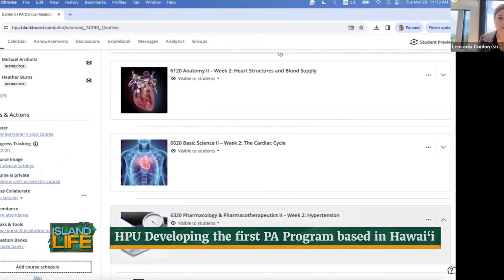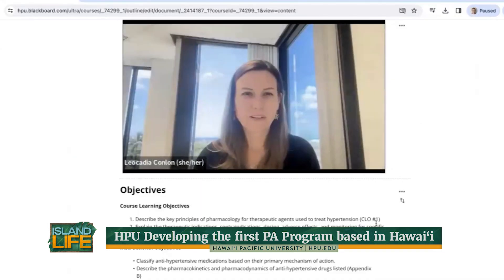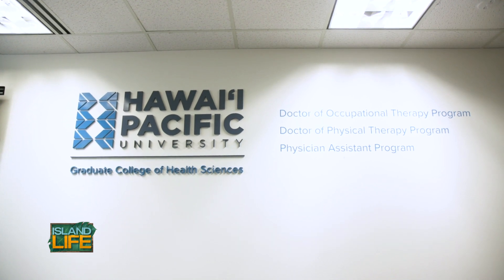The physician assistant program at Hawaii Pacific University is a 24-month long curriculum. That's a pretty traditional length for a PA program, but we are also being innovative in delivering it in a hybrid model. Students will have a combination of online and in-person education, and this allows students to access PA education from anywhere. It allows our local students to stay local, to stay on their home island, and they just have to come to Honolulu for the immersion experiences.